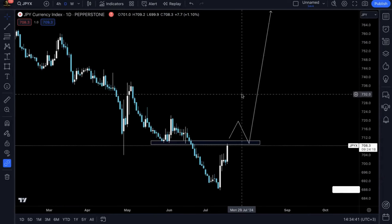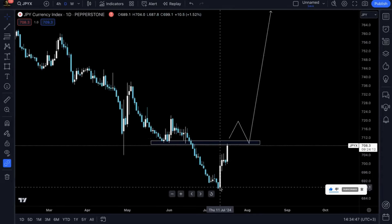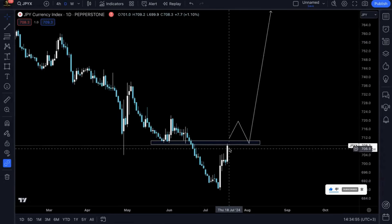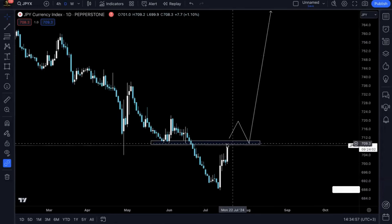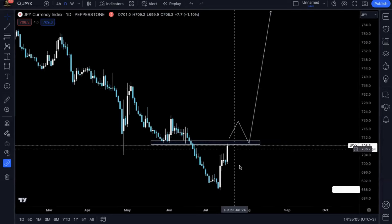Starting off we're going to look at JPYX. Since last week, after prices gave us this crazy pump on the CPI reaction of the US dollar pair, prices have been bullish ever since. We can see yesterday prices reached this significant market structure, and right now what we're anticipating to see is how prices are going to react on this structure.